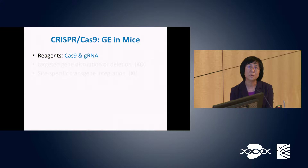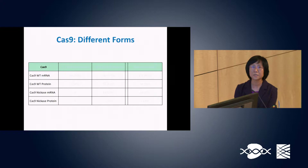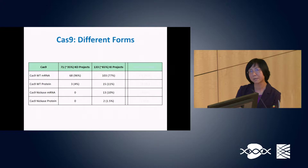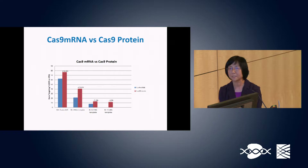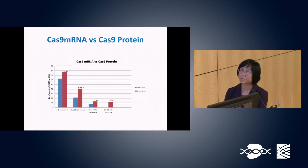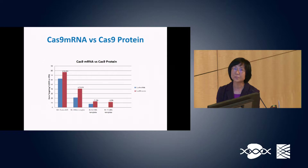We have used different forms of Cas9 and guide RNA, including Cas9 mRNA and wild-type protein, and Cas9 nickase mRNA and protein. For the majority of projects we used Cas9 wild-type mRNA. In four projects with side-by-side comparison, we found that Cas9 protein gave better gene editing efficiency by 14%, 19%, 5%, and 12% compared to Cas9 mRNA.